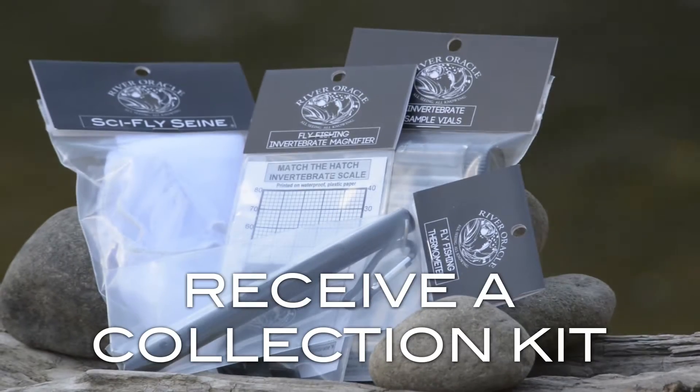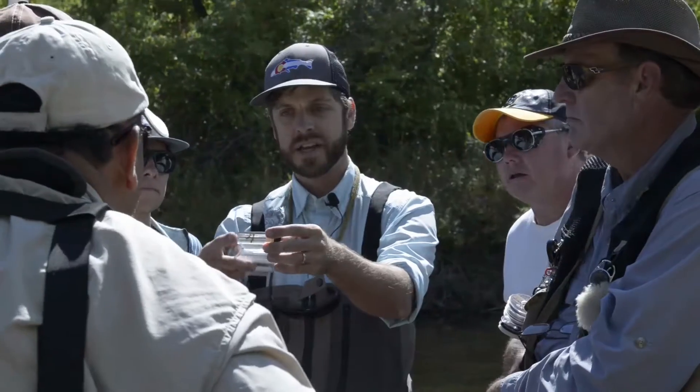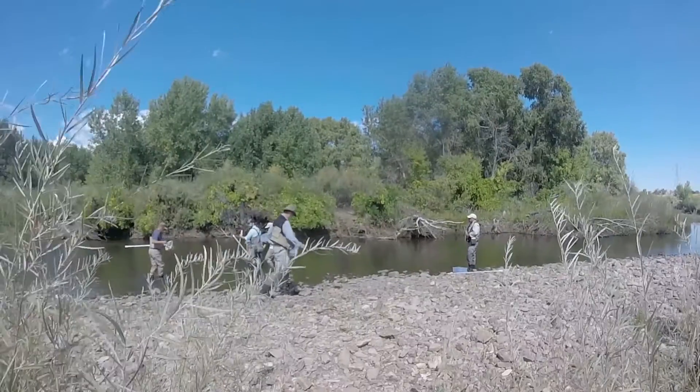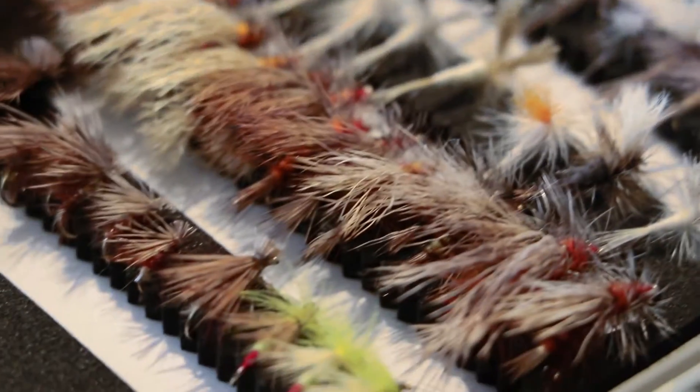Participants in the class will receive a fly fishing collection kit that will allow them to quickly sample the water, identify the bugs, choose the best fly pattern, the best hook size, time the right patterns, and then begin catching fish. After this class there'll be no more guessing which flies to use next time you're on the water.